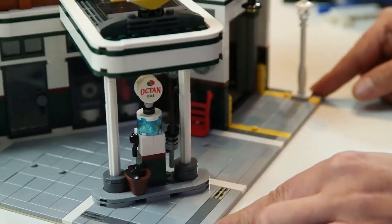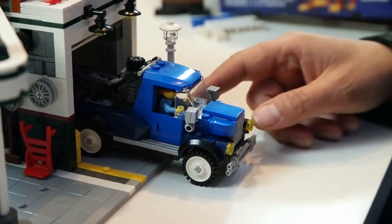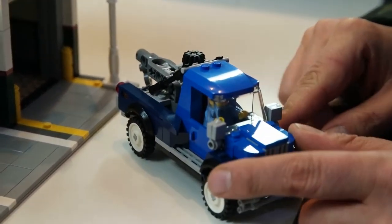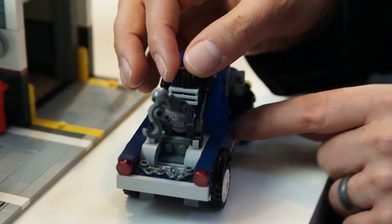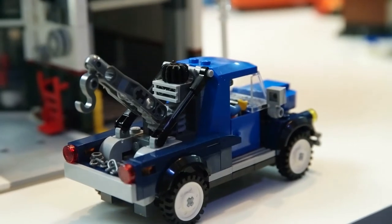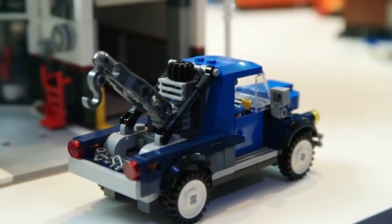In the garage we have a really cool tow truck — Joe's tow truck. There are some cool features, including the back where you turn a little gear and it raises up the back so you can have your car attached and tow it away. It's a nice little build and you can see there's a mechanic in the truck ready to go.